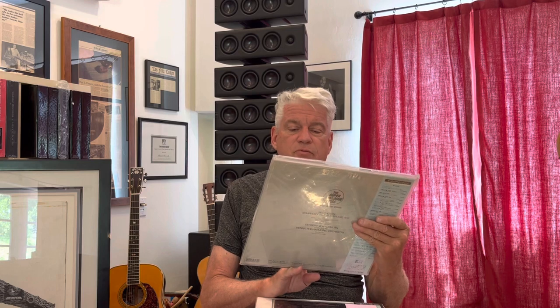Beethoven's Seventh, Karajan, Vienna Philharmonic. You know, they play this stuff in their sleep. This is a fantastic performance. Beautiful picture of Karajan as well — beautiful, captured in the moment.